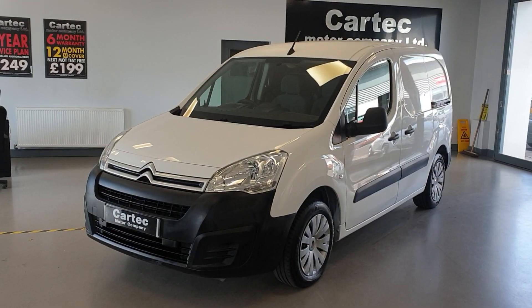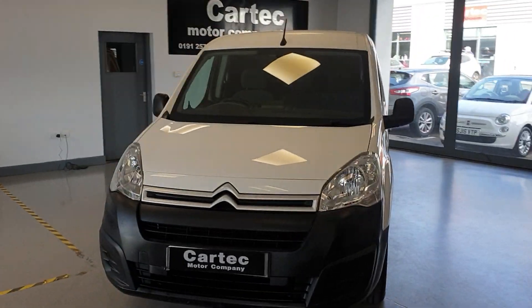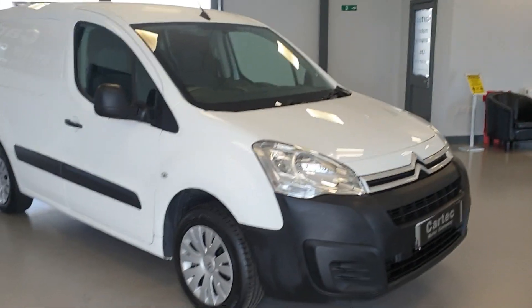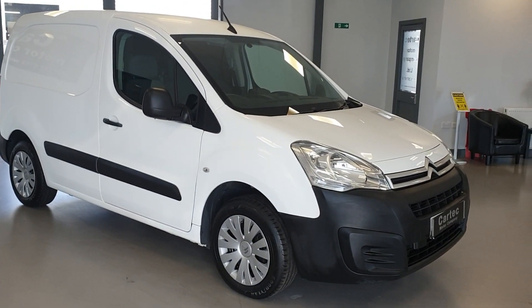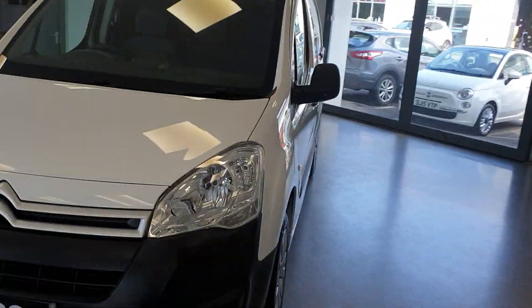Hello there, welcome back to CarTech. Just arrived in stock, we have here a Citroën Berlingo Enterprise HDi, 1.6 HDi, 2016 on a 66 Reg. Nice tidy van, very tidy van.